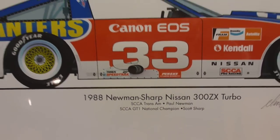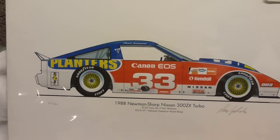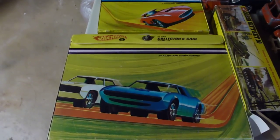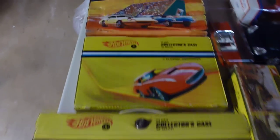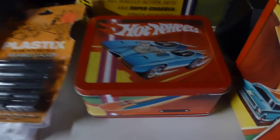And of course always a ZX — big fan of the Nissan 300ZX, 300ZX Turbo. The Newman Sharp racing one — it's badass. Let's go over here. Bunch of cases — it's the 24-case right there, and the 12-car case. There's another 12-car pop-up; that's a small collectible.